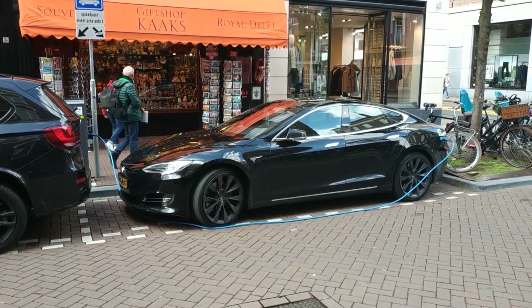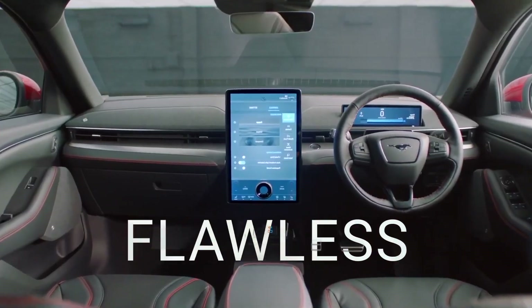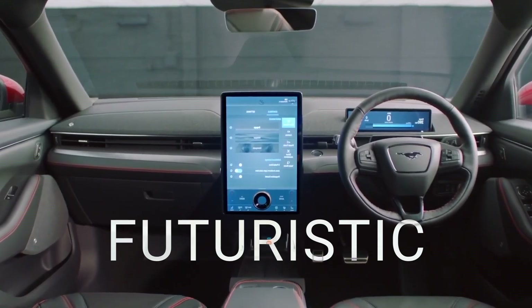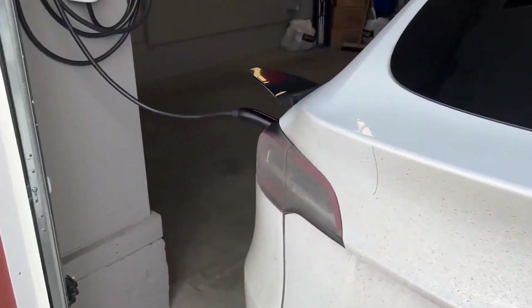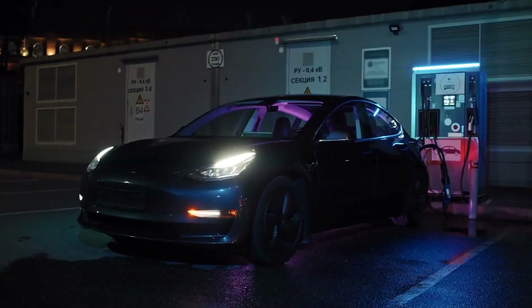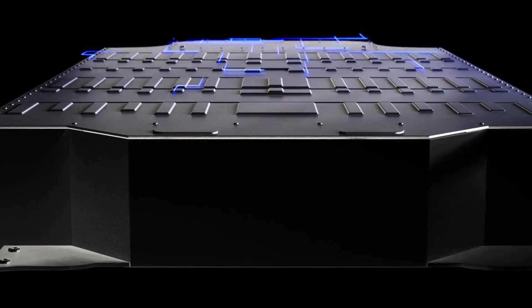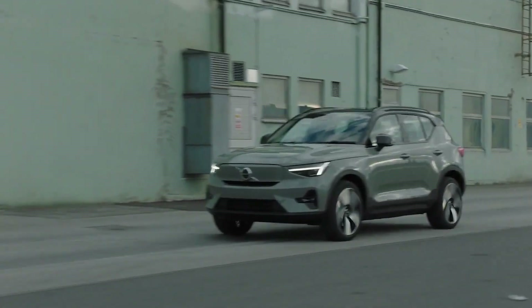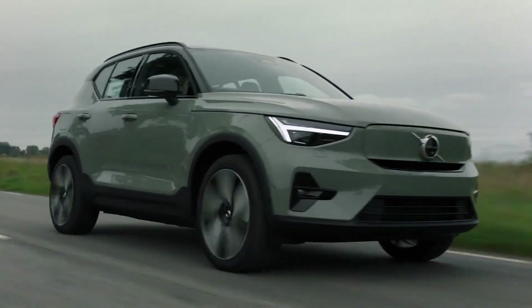Picture it: a sleek electric machine glowing in your driveway. Modern. Flawless. Futuristic. But inside? A slow-motion disaster unfolding one charging session at a time. Invisible. Relentless. Avoidable. So before you plug in again, before you lose another mile of life you can never get back, you need to know the truth.